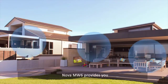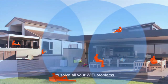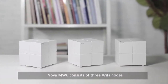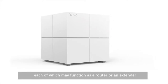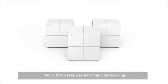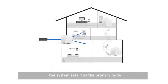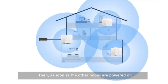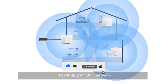Nova MW6 provides you with a next-generation networking solution to solve all your Wi-Fi problems. Powered by mesh technology, Nova MW6 consists of three Wi-Fi nodes, each of which may function as a router or an extender. Nova MW6 features automatic networking. After you connect the first node to a modem, the system sets it as the primary node. Then, as soon as the other nodes are powered on, they automatically connect to the primary node to set up your Wi-Fi network.